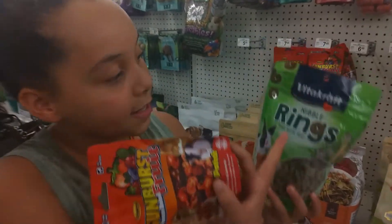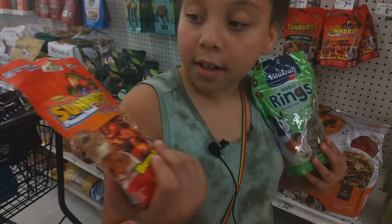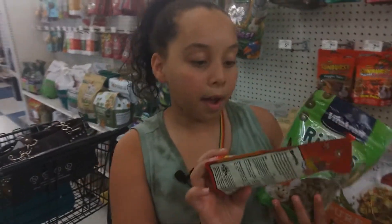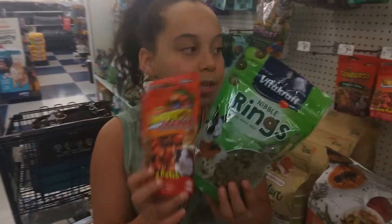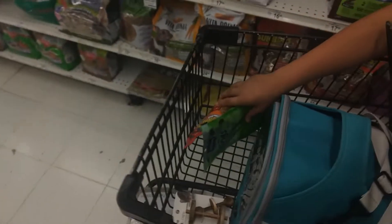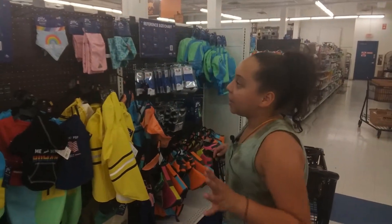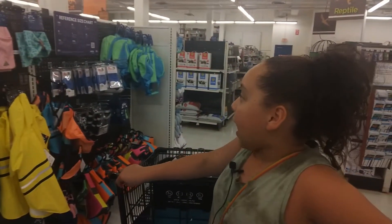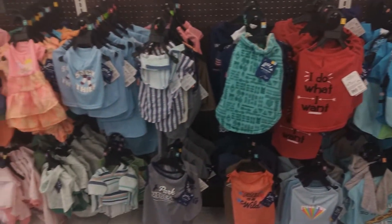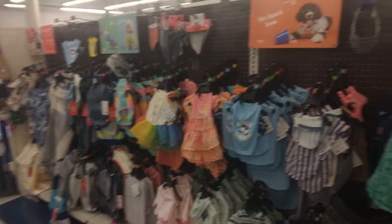I'm getting my bunnies some veggie snacks, and also some sunburst freeze-dried fruit treats. So yeah, let's put these in the cart. Right now I'm looking at the clothes — I'm probably just browsing for now because I really want to get my bunny some matching clothes. Let's see what they've got.